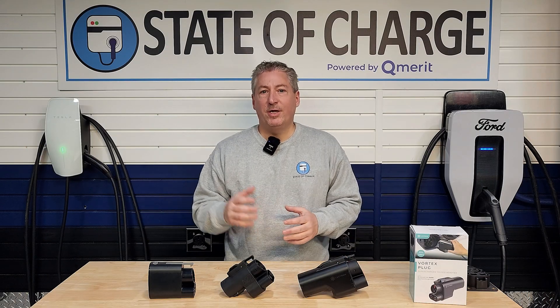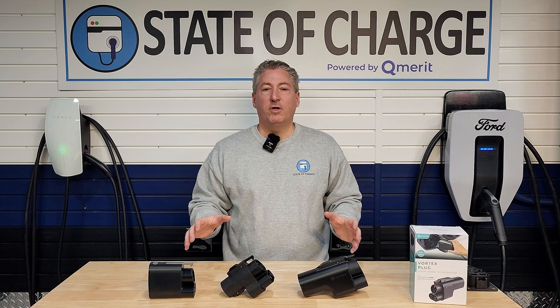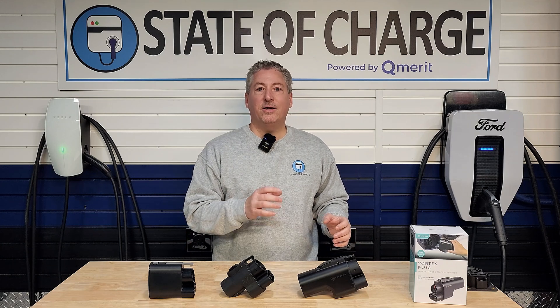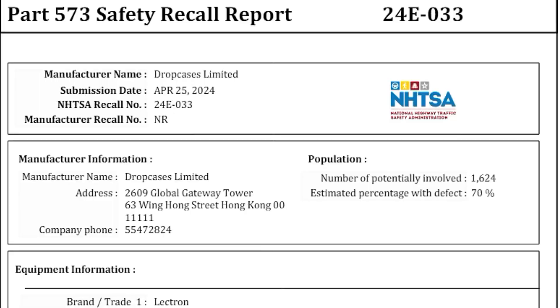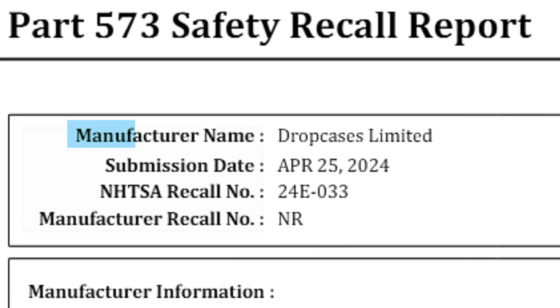The National Highway Traffic Safety Administration issued a safety recall for the Electron Vortex adapter. Before we go any further, let's take a look at that safety recall notice and see exactly what it says. You can see here on top it says Part 573 Safety Recall Report, and the manufacturer name is Drop Cases Limited.